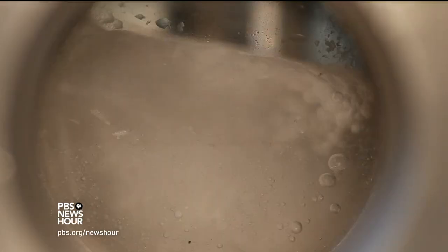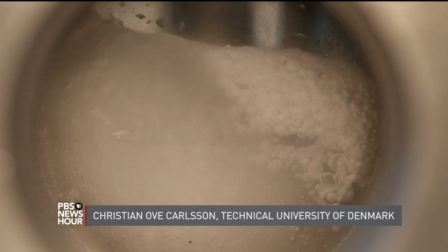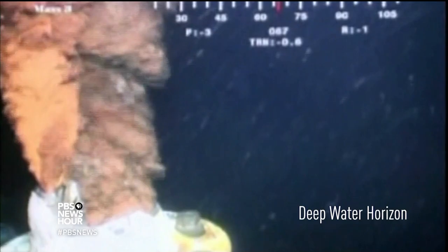Liquiglide came about due to an infamous interface problem in the oil industry. Drilling oil unearths all types of crud — mucky sediment and minerals. This includes methane hydrate crystals, which can form molasses-like goop and plug a pipe. If they form, it can be very catastrophic, because if you release this methane hydrate plug, the methane can come out and essentially lead to an explosion.